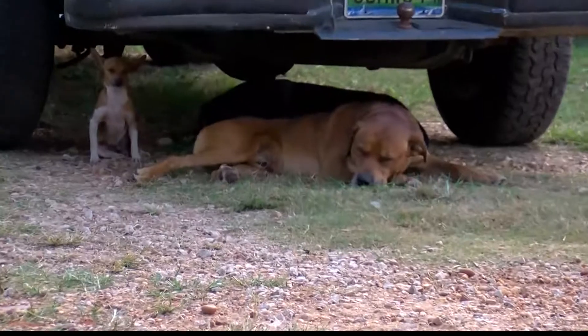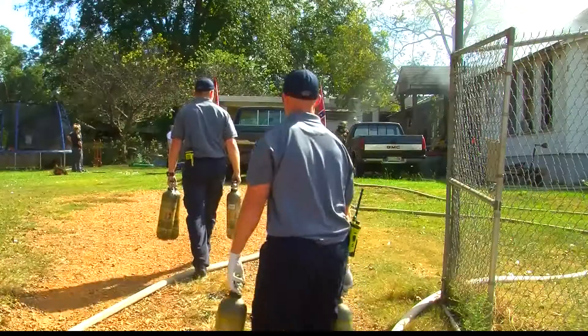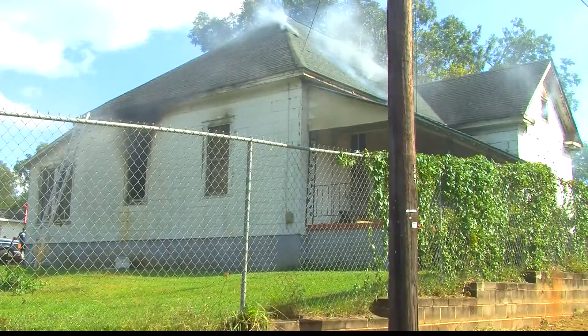There were some dogs in the yard, but they were all out of harm's way. Captain Steve Zark with Tuscaloosa Fire and Rescue says your first move in a fire should always be to get down and out, because you never know when disaster will strike. Sometimes fires spread a little more rapidly than others, so it's always best to get down and crawl out of the home as fast as you can, and then of course call 911.